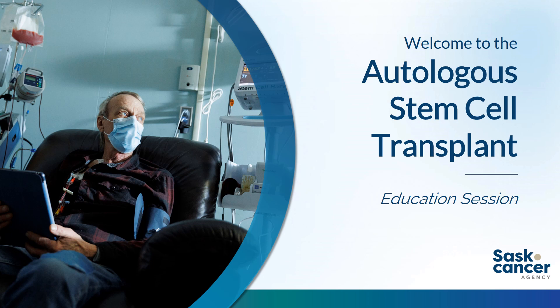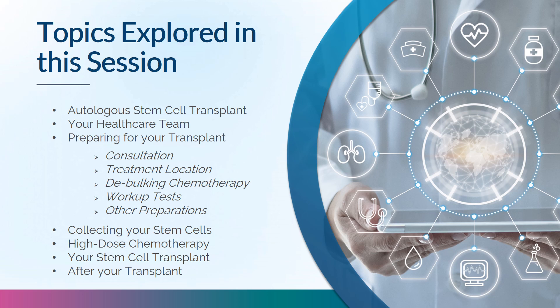Welcome to the Autologous Stem Cell Transplant Education Session. This presentation will help you, your family and friends understand what an Autologous Stem Cell Transplant is and what's involved in the transplant process. Topics include the transplant process, the healthcare team, preparations, stem cell collection, high-dose chemotherapy, the transplant itself, what happens after, and how to manage side effects.